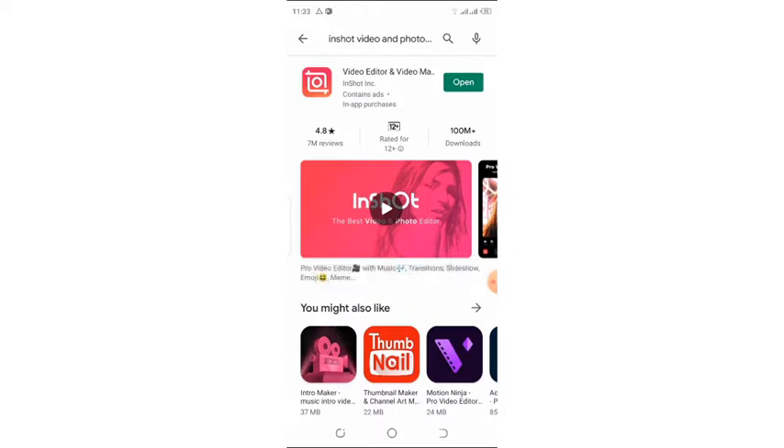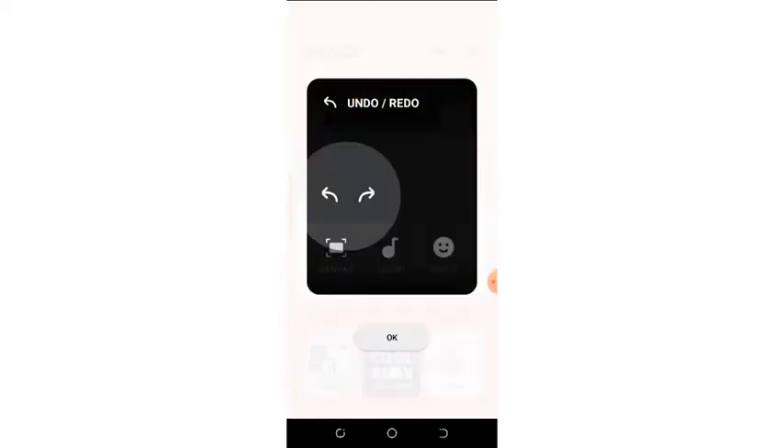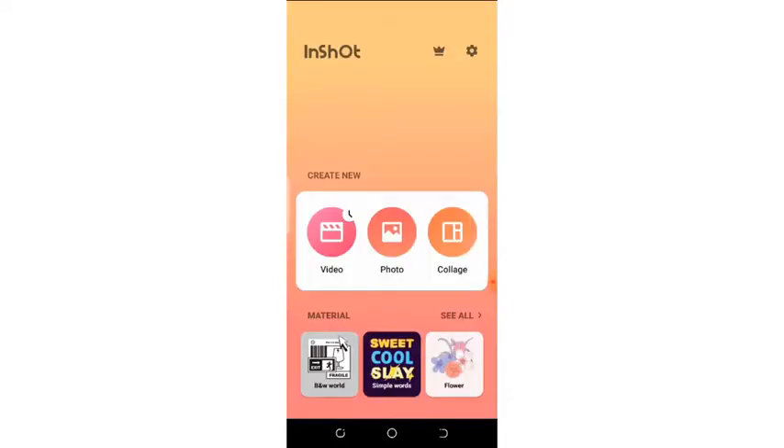It's taking some time to open. Yes guys, the app is about to open so that we can start editing. This is how the home screen looks like. Here we have the photo section if you want to do a slideshow or edit pictures. InShot is versatile — you can use it to edit your pictures for Instagram, Facebook, or Twitter. Since we'll be talking about video editing, let's tap on the video icon.